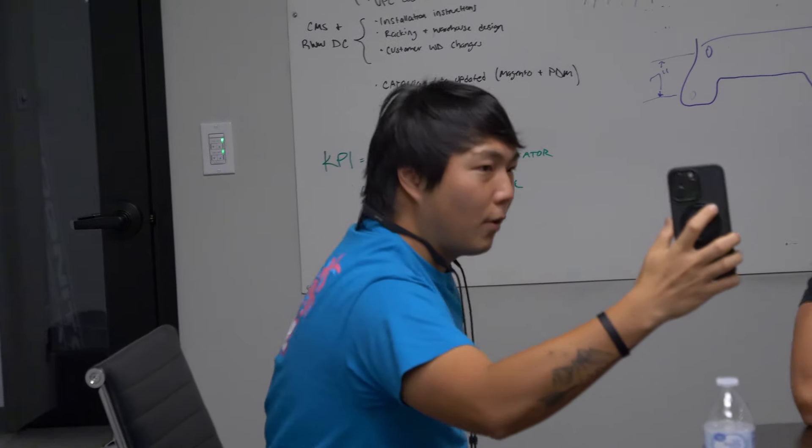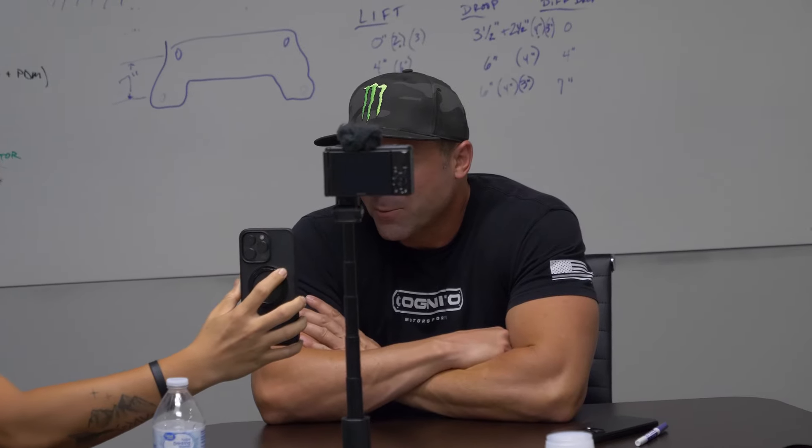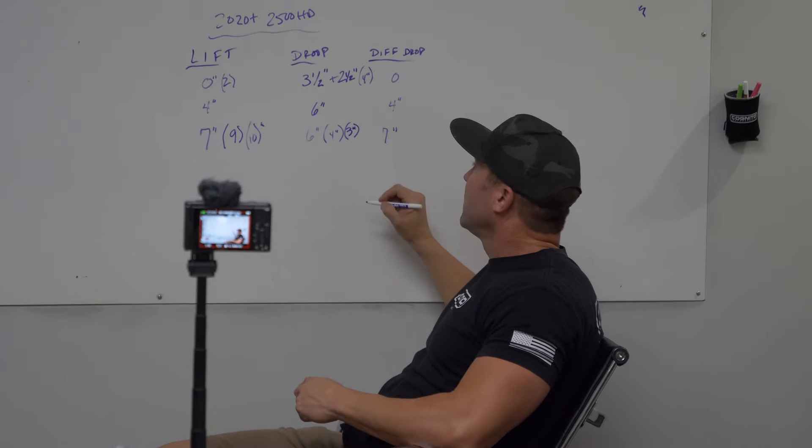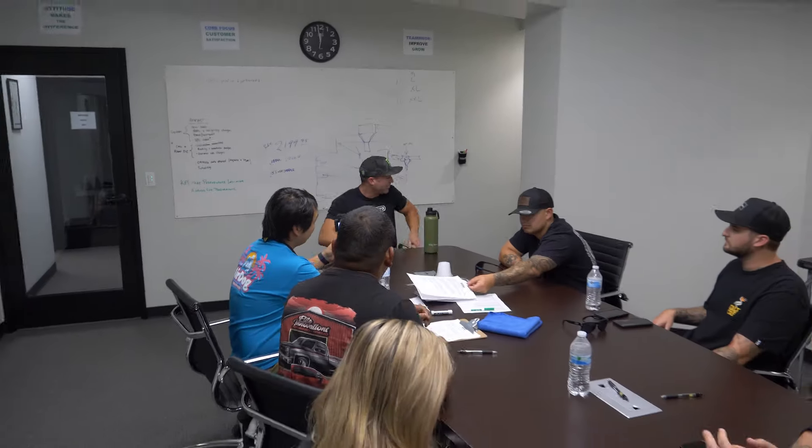Everything from precision laser cutting to the detailed welding work, it's all happening right here in this facility. This is what makes Cognito's products some of the best in the business. Plus, stick around because later in this video, I'll be sitting down with Justin Lambert, the founder of Cognito Motorsports, for an in-depth Q&A session where he answers your burning questions about truck suspension, performance upgrades, and what sets Cognito apart from the rest.